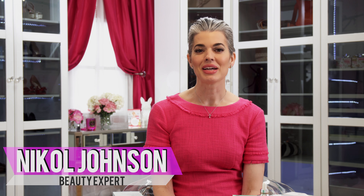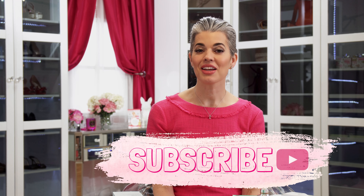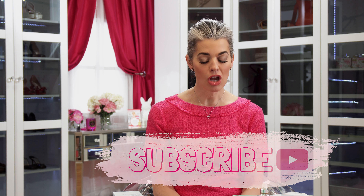Welcome back to my channel. My name is Nicole Johnson and this is my beauty channel where I share all my beauty secrets with you. So if you haven't hit that subscribe button, hit it now. Today we're talking about five tips on how to travel and have clear hydrated skin — basically my travel kit and tips for arriving looking beautiful, plump, and fresh.